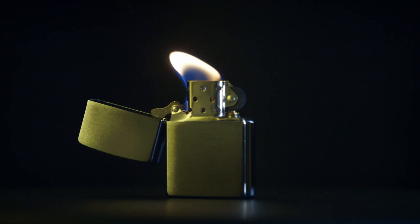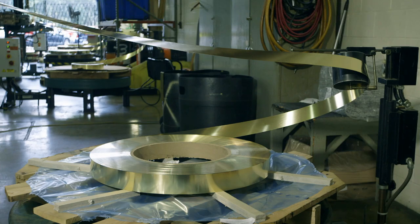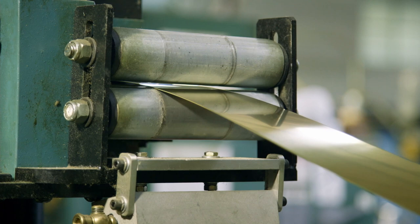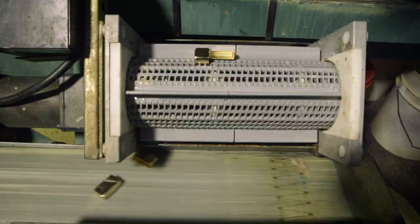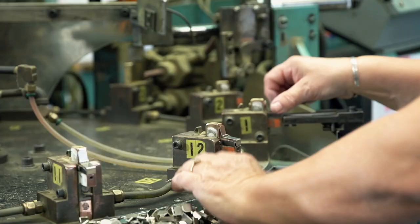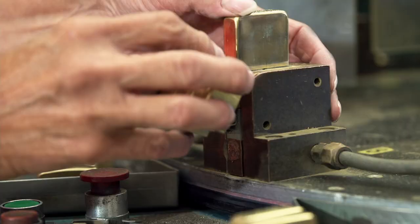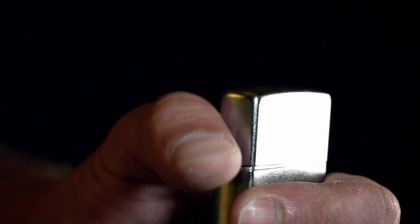The Zippo lighter breaks down into the insert, which houses the fuel tank, and the outer case. To make the outer case, one-ton coils of pure brass are spooled out to a stamping machine, where 60 tons of pressure produce the lighter bottom. Then a hinge and the two halves of the outer case are slid into welding braces on a moving table. An electrode welds the hinges to the case. The flip-top case is what gives the Zippo its distinctive sound.